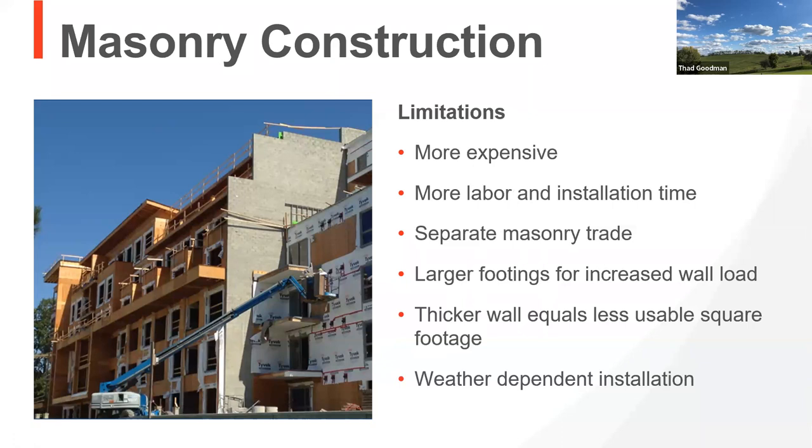From a limitation perspective, it's the most expensive wall you can build. It takes more labor, and you have to call a separate trade. If you've got multiple units with several of them in a building, you have a thicker wall — a bigger footprint. And for those of us in the northern tundra — I'm in Ohio — it's dependent on weather. There are times where we physically can't get the product to dry.